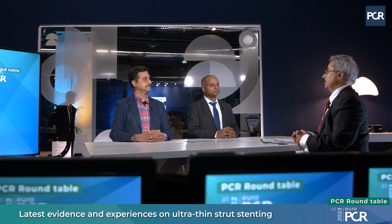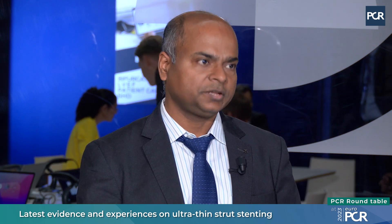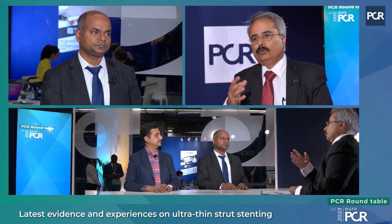The question is: what is the next level to further improve outcomes in coronary artery disease patients undergoing PCI? Until now, the strut thickness of available drug-eluting stents is mostly 90 to 95 microns. Dr. Anupam, when do we call a stent an ultra-thin strut stent? Ultra-thin struts are those with a strut thickness of less than 70 microns — that is how we define them.